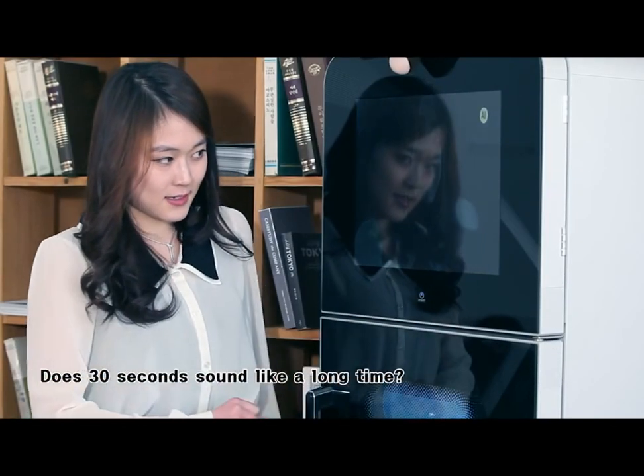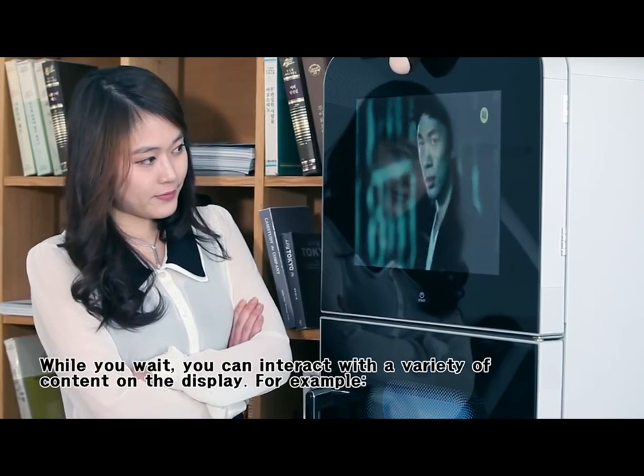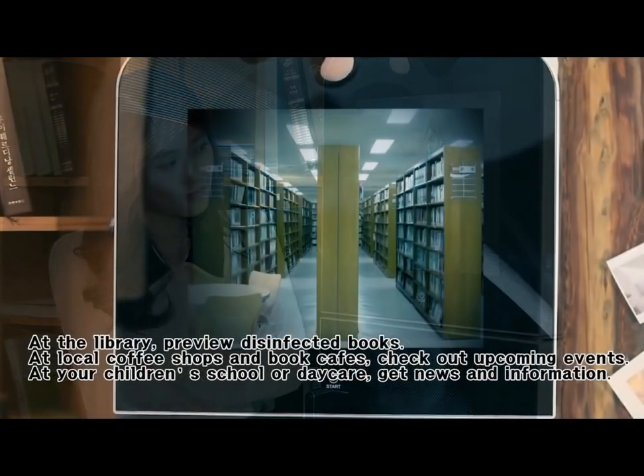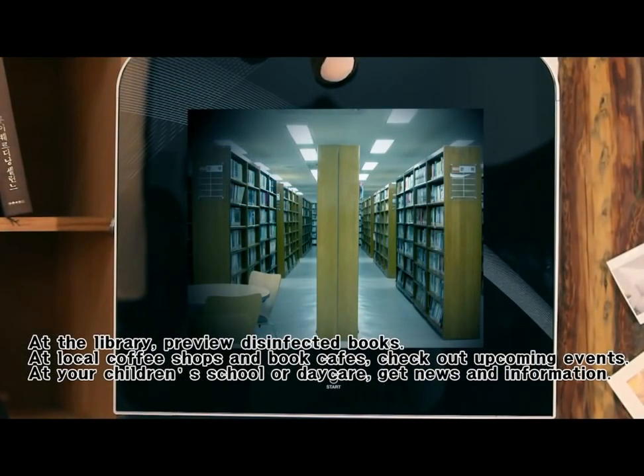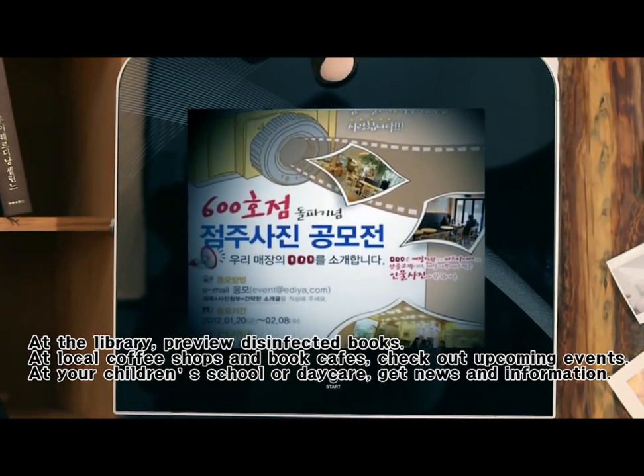Does 30 seconds sound like a long time? While you wait, you can interact with a variety of content on the display. For example, at the library, preview disinfected books. At local coffee shops and book cafes, check out upcoming events.